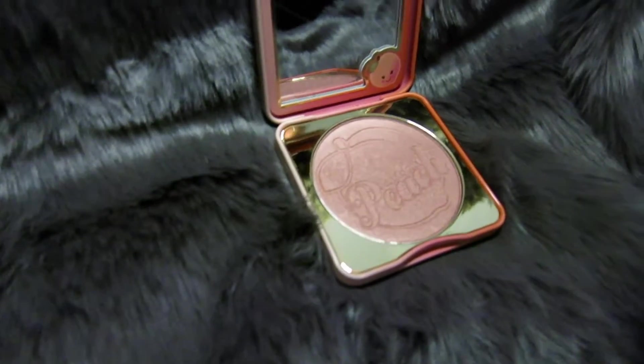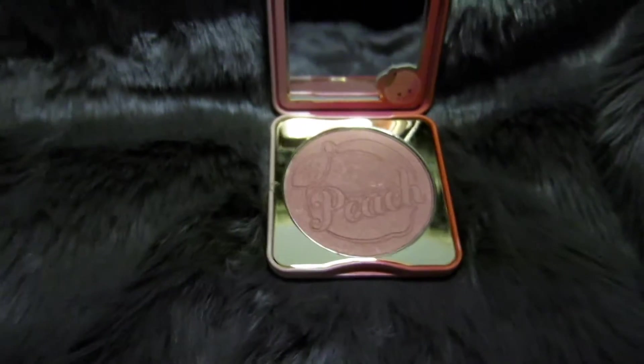My second favorite is the Too Faced Peach Blush. It's just really natural looking, it goes with every look you're gonna do. It's a good everyday blush — it's not too pink, it's not too anything. It's got a little shimmer in it too.